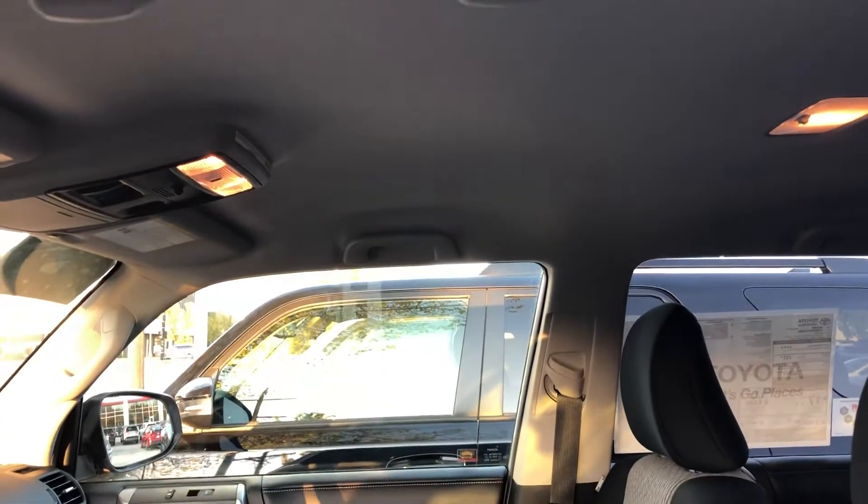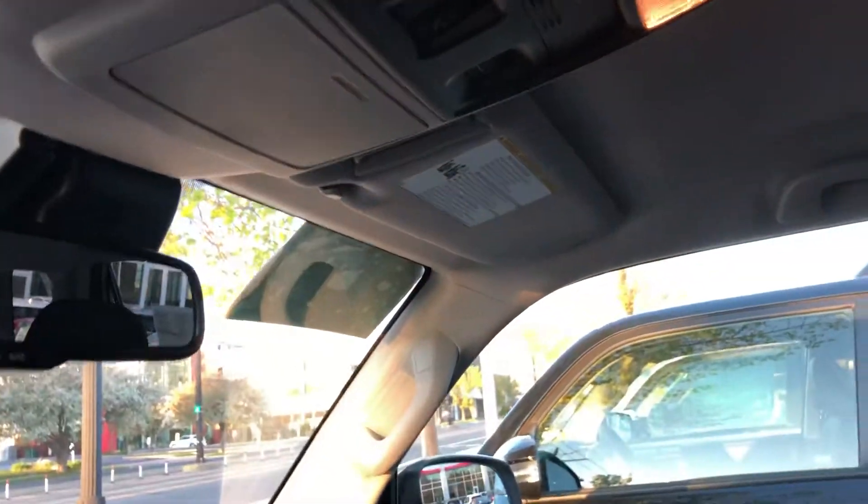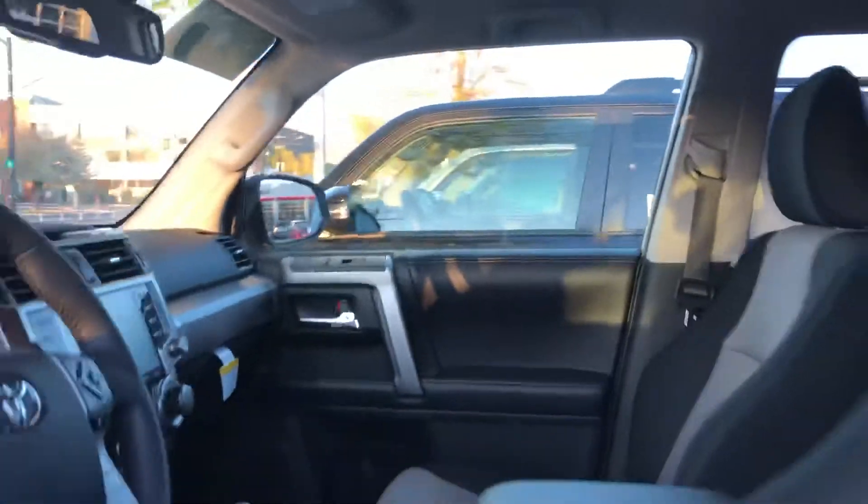If you were to go up even higher than an SR5 Premium — to let's say a TRD Off-Road — you would have right up here a crawl control and a multi-terrain select. Those are only part of the off-road package.